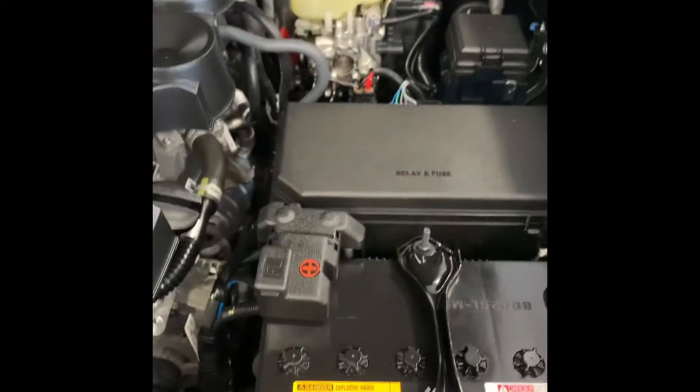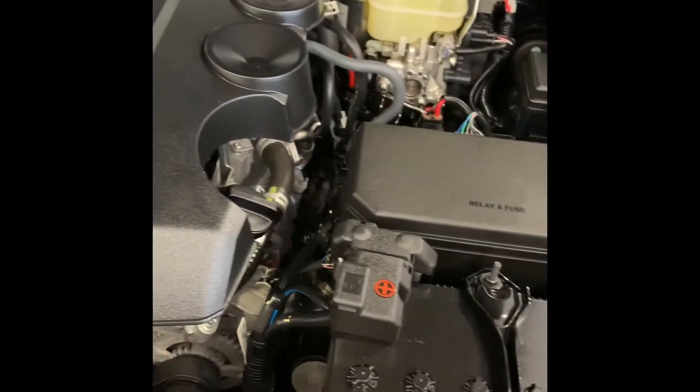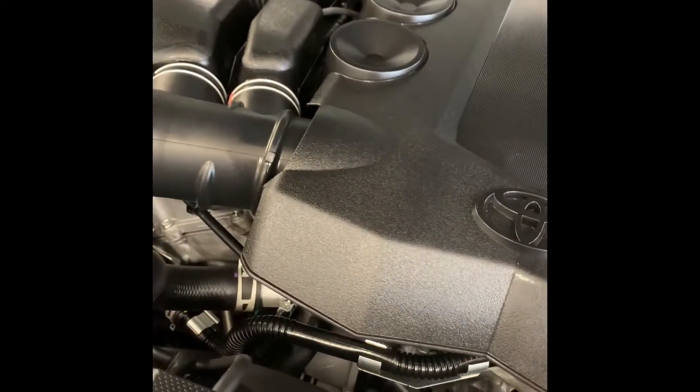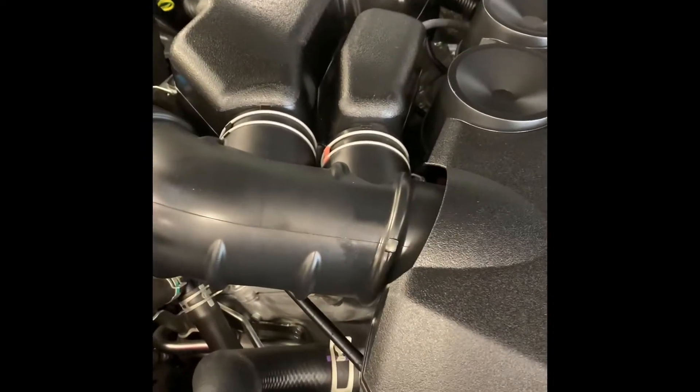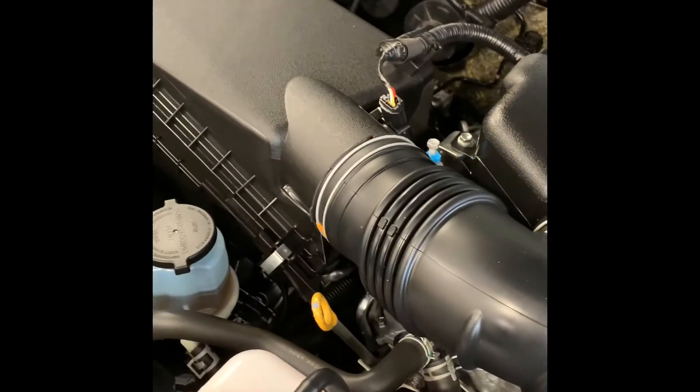The fuel capacity of this vehicle is 87 liters or 23 gallons. The fuel consumption rating for highway is 12.5 L/100km, and for city is 14.8 L/100km.